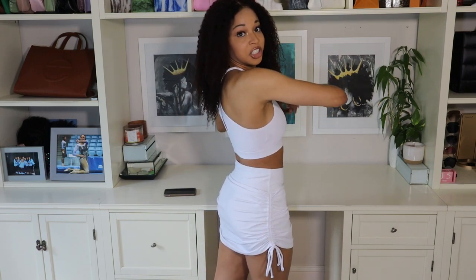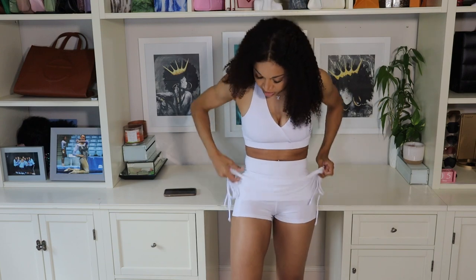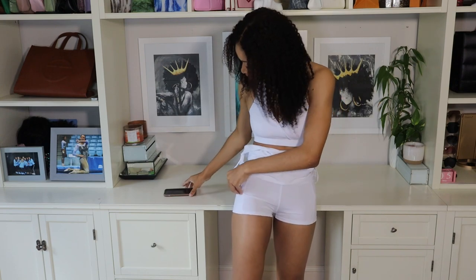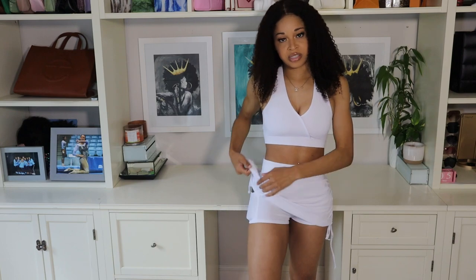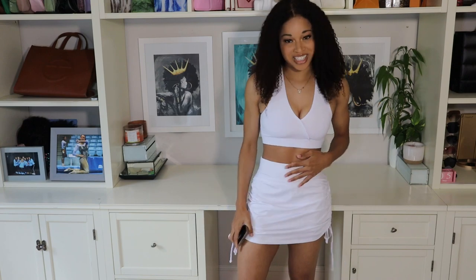Anytime you have ruching going on, it really accentuates your curves — so that's definitely doing its job from the back. The shorts have pockets on both sides; you can put your phone in there and it's pretty well hidden under the skirt. This one was in the $10 to $11 range, so none of these items are going to be breaking the bank. Definitely check this one out.